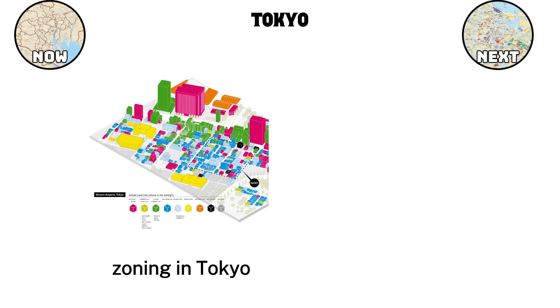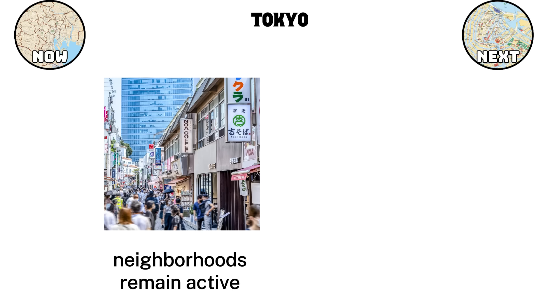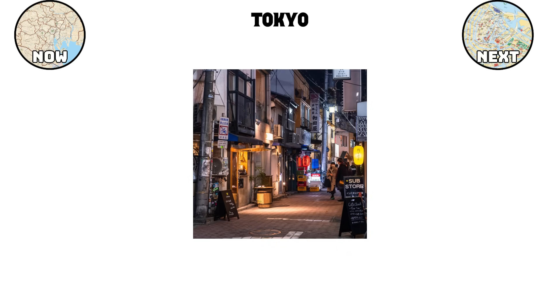Zoning in Tokyo works differently than in many western cities. Instead of separating areas strictly into commercial, residential, or industrial, Japan's zoning laws are more flexible. This means that small businesses, homes, and offices can often exist close together. As a result, neighborhoods remain active throughout the day and night, and people can find shops or restaurants within walking distance of their homes. This mixed-use planning also helps reduce long commutes, since many services are close by.